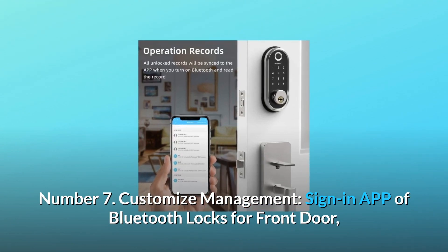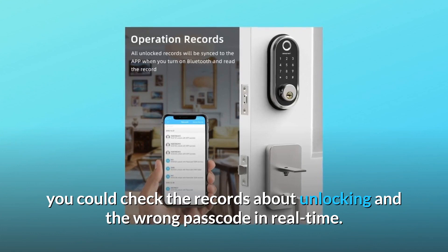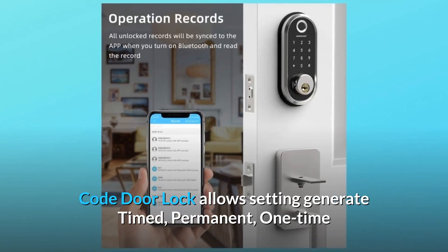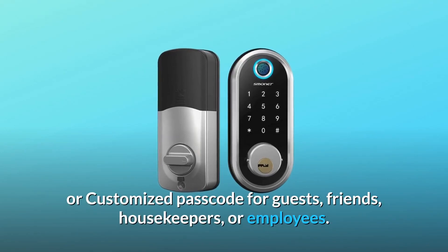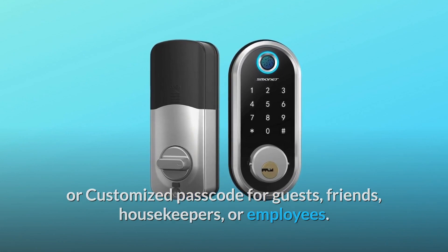Number 7: Customize Management. Using the app for Bluetooth locks on your front door, you can check records about unlocking and wrong passcodes in real-time. The code door lock allows setting timed, permanent, one-time, or customized passcodes for guests, friends, housekeepers, or employees.